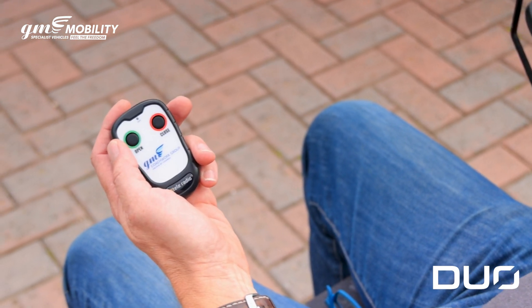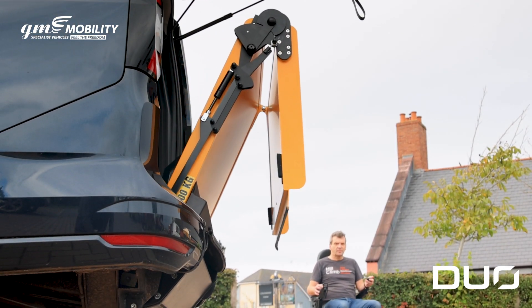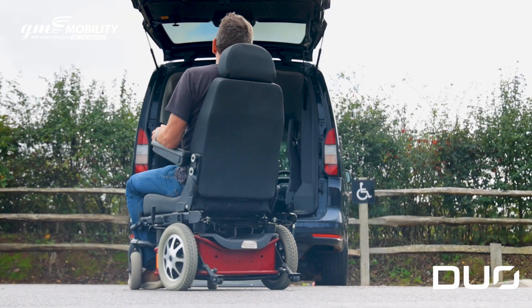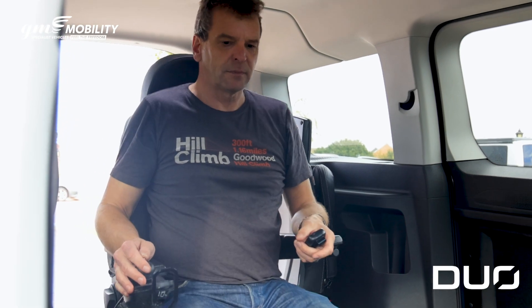The remote operated tailgate and ramp deploy at the touch of a button. The low angle ramp takes you gently up and into the vehicle, complemented by 55 inches of entrance headroom.